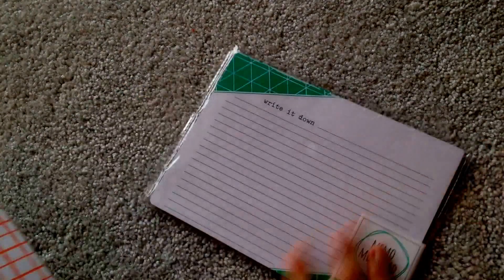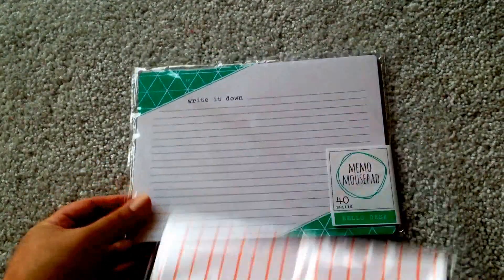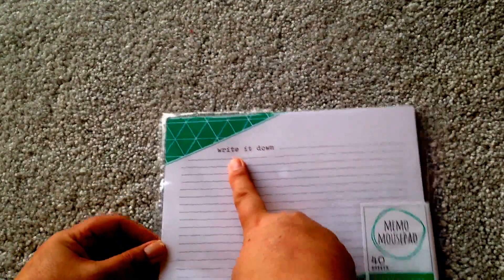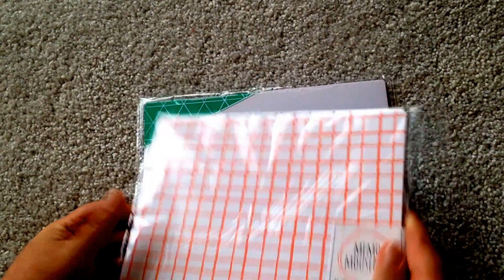They also have the mouse memo pads like last time — they have them in these two designs. I love how this one says 'write it down.' I wasn't sure if I was going to get it, but when I saw that — yeah, sold me.